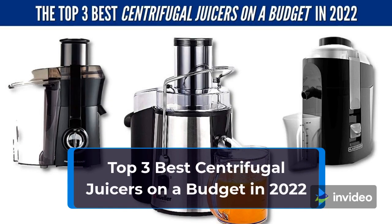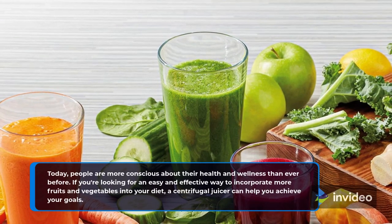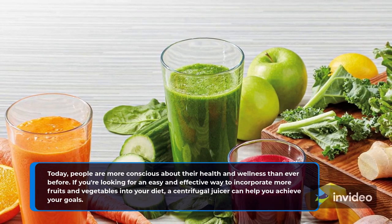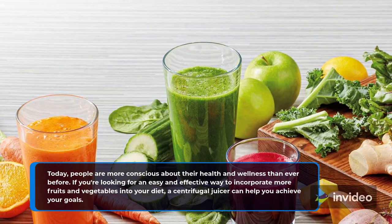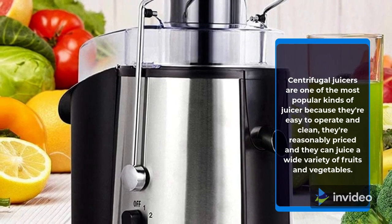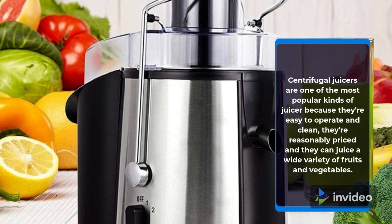Top 3 Best Centrifugal Juicers on a Budget in 2022. Today, people are more conscious about their health and wellness than ever before. If you're looking for an easy and effective way to incorporate more fruits and vegetables into your diet, a centrifugal juicer can help you achieve your goals. Centrifugal juicers are one of the most popular kinds of juicer because they're easy to operate and clean, they're reasonably priced, and they can juice a wide variety of fruits and vegetables.